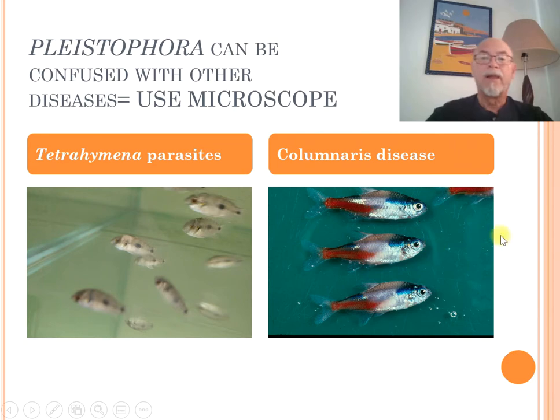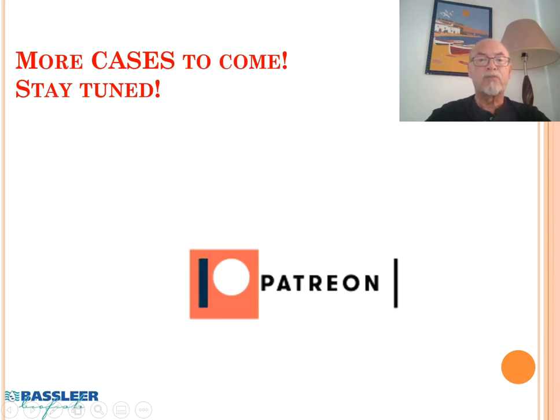I explain more in my training courses on fish diseases how to treat columnaris disease. A microscope helps you to determine the problem, as I showed previously. I hope this case helped you to be well informed about fish diseases and how to solve this kind of problem. Thank you for your attention and I hope you stay tuned for the next cases to come.